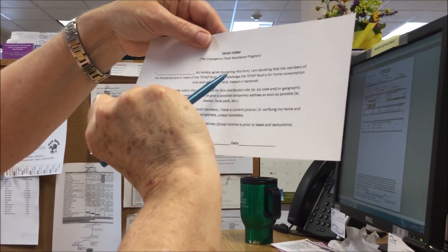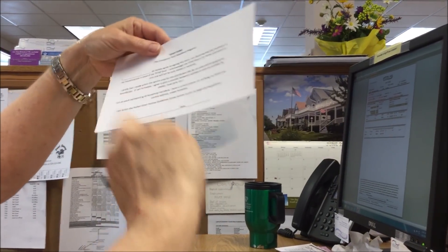Members of my household are in need of the TEFAP food, and that's the food that I'm being sent for.